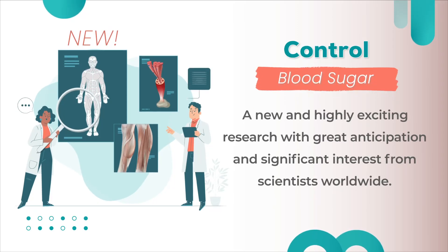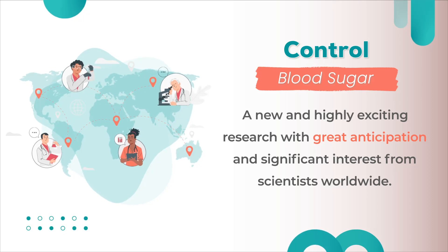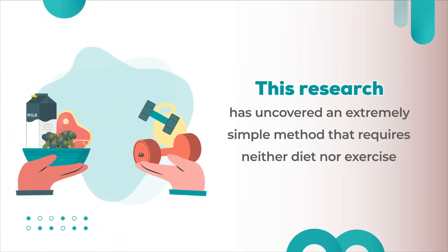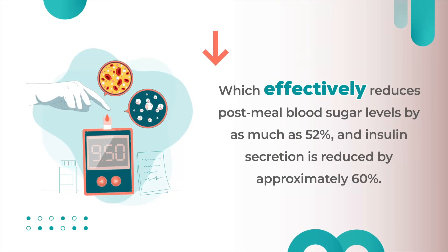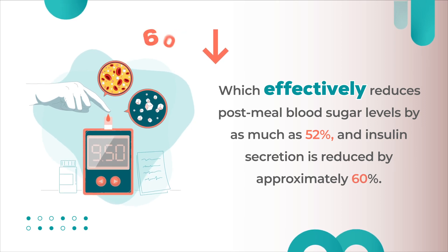A new and highly exciting research has attracted great anticipation and significant interest from scientists worldwide. This research has uncovered an extremely simple method that requires neither diet nor exercise, which effectively reduces post-meal blood sugar levels by as much as 52% and insulin secretion by approximately 60%.